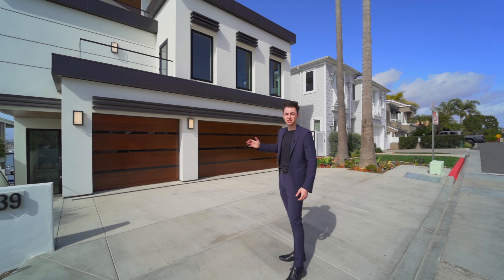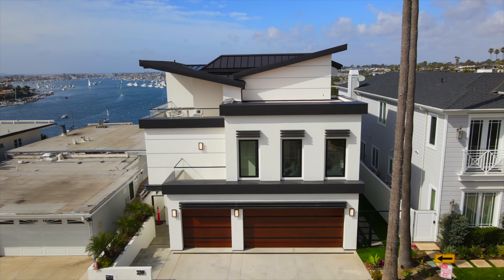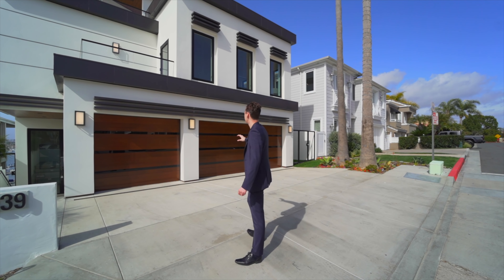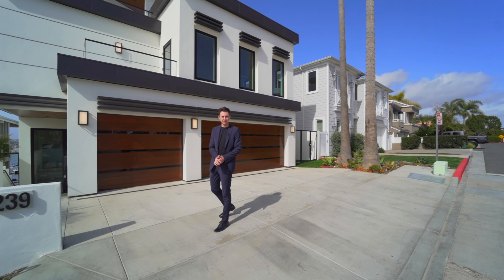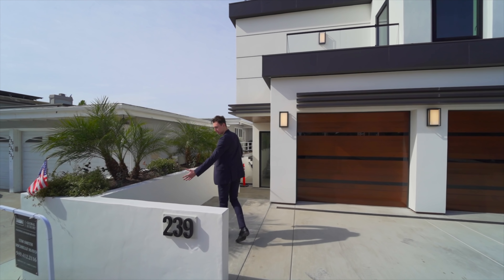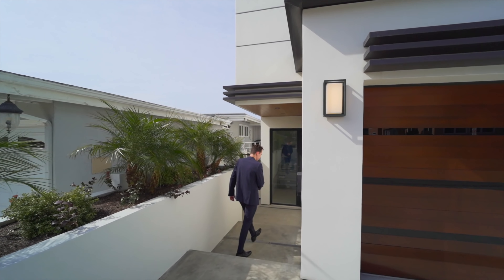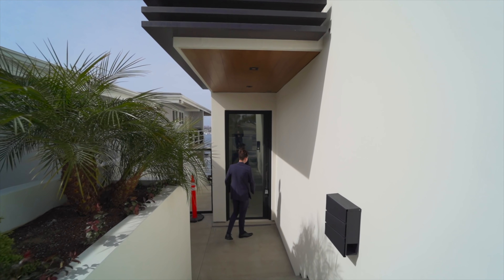Beginning our tour on the exterior, we have a nice smooth stucco finish across the entire property, paired well with a walnut material on top of the three-car garage space. We have beautiful steel details across the entire exterior and amazing landscaping surrounding the home. Following the pathway, we also see the same smooth stucco finish across the retaining walls of the property and stair access down to the front door.